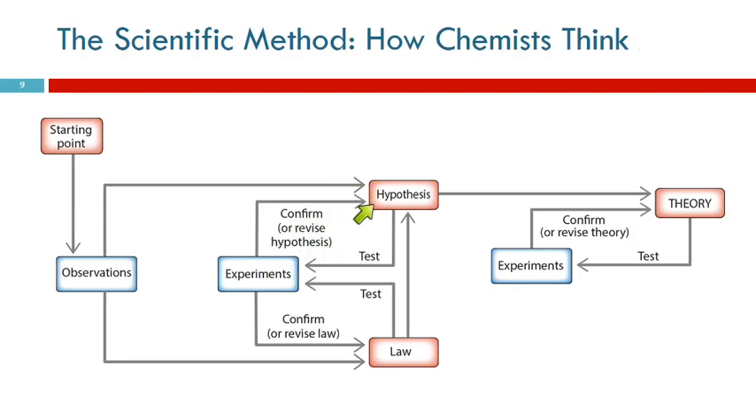Once you have a hypothesis that's been validated, it can be established as a scientific law. But those are also subject to testing and revisions. A hypothesis can also develop into a theory, and theories are tested with experiments.